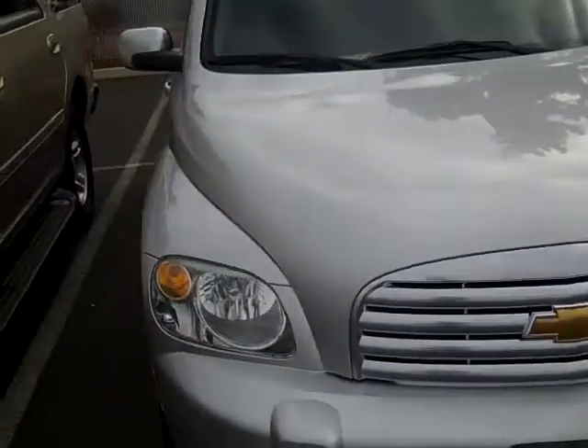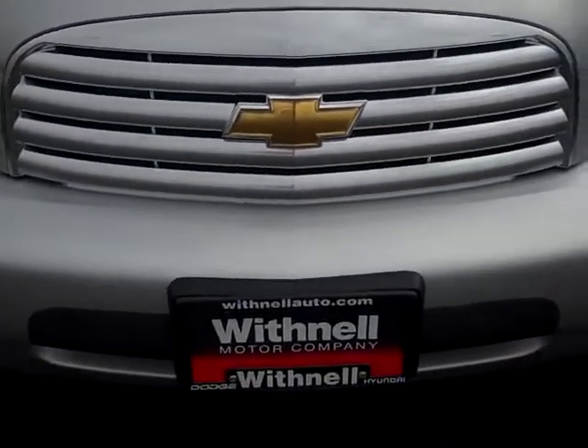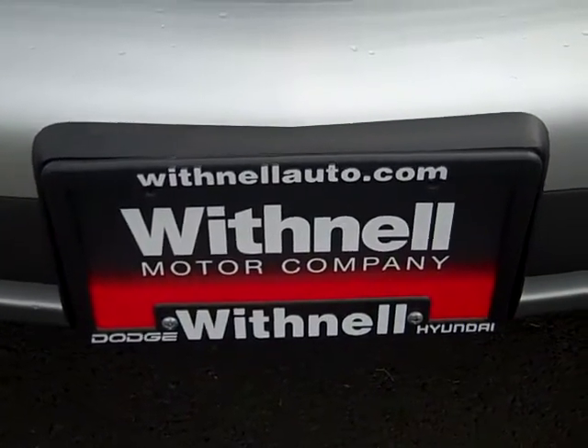Come on down to Withnell Motor Company. And look at all the other cars — SUVs, minivans, trucks — you name it, we got it at WithnellAuto.com.